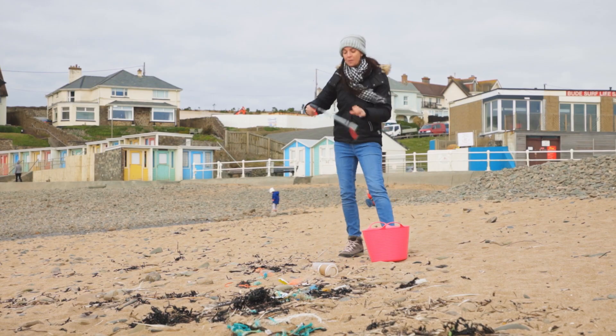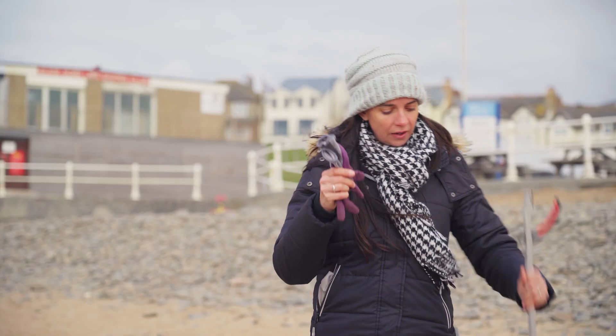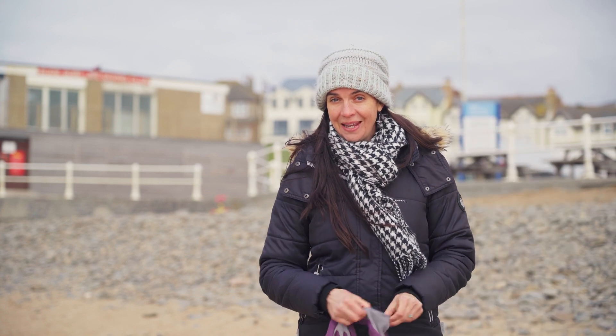I've borrowed a litter picker from our beach clean station and you can too, but of course I've got my own gloves to be super safe. Shall we see how much we can find in two minutes? Let's go!